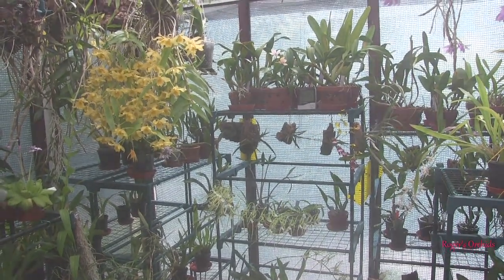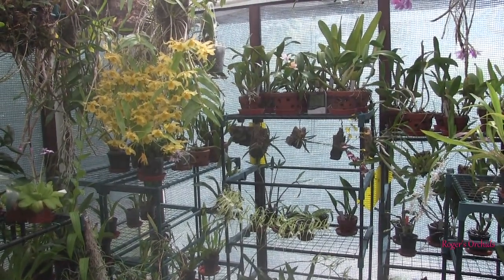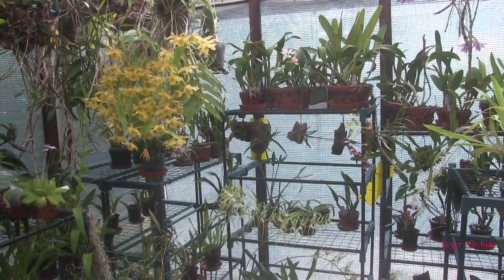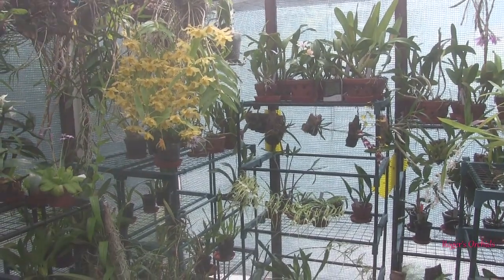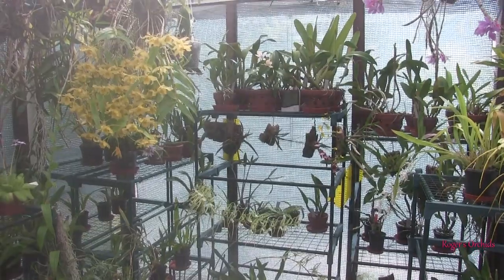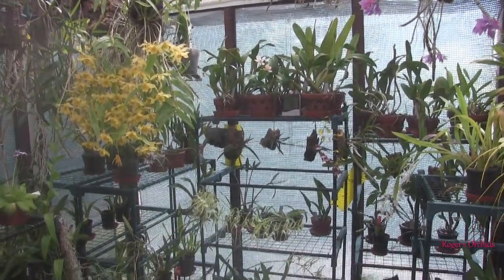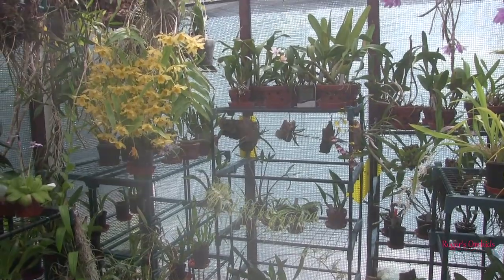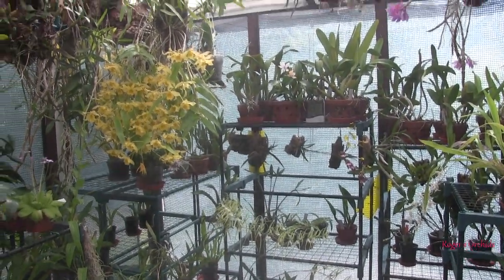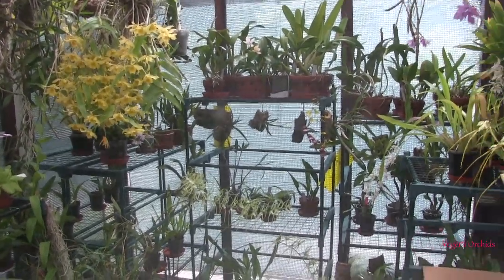In addition to that, we've definitely got a fungal problem. We don't have a bacterial problem — bacterial infections are soggy, they're wet, they're fast. You can actually lose a plant in a couple of days: you see a couple of brown soggy bits, think you'll deal with it tomorrow, and tomorrow's too late. It's a now thing if you get bacterial stuff, but a fungus can linger around and catch a hold here and there.